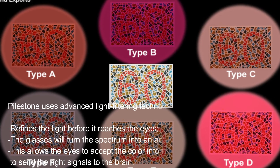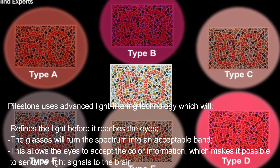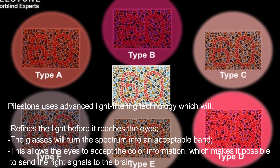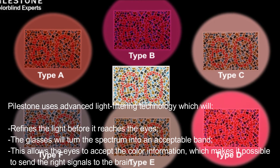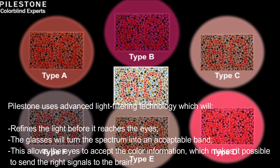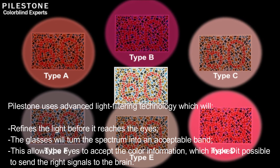Pilestone uses advanced light filtering technology which refines the light before it reaches the eyes. The glasses will turn the spectrum into an acceptable band. This allows the eyes to accept the color information, which makes it possible to send the right signals to the brain.